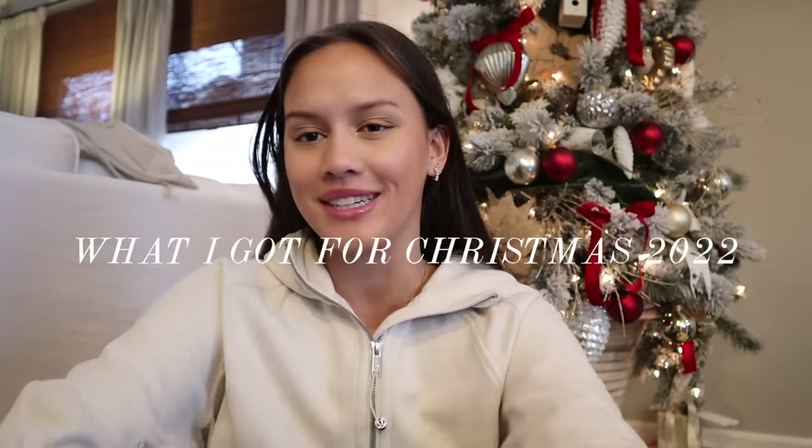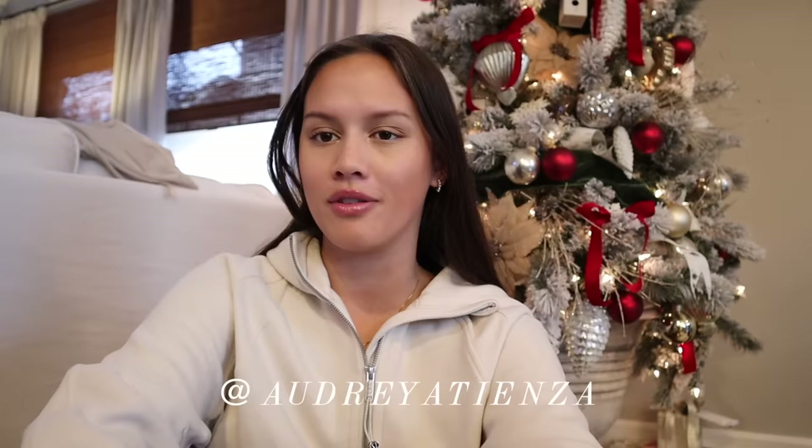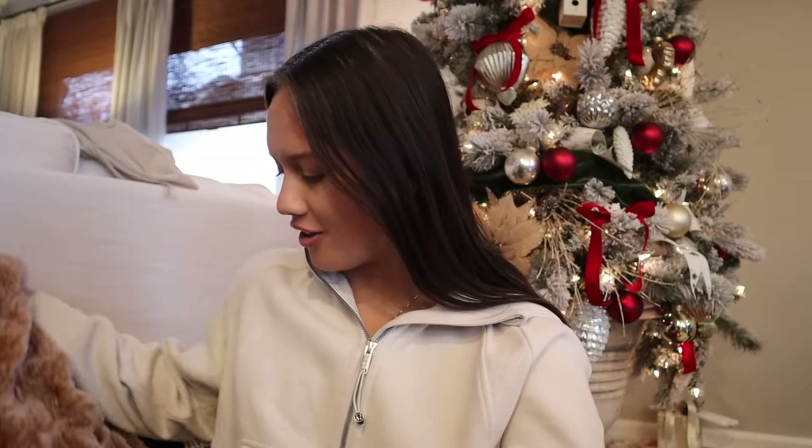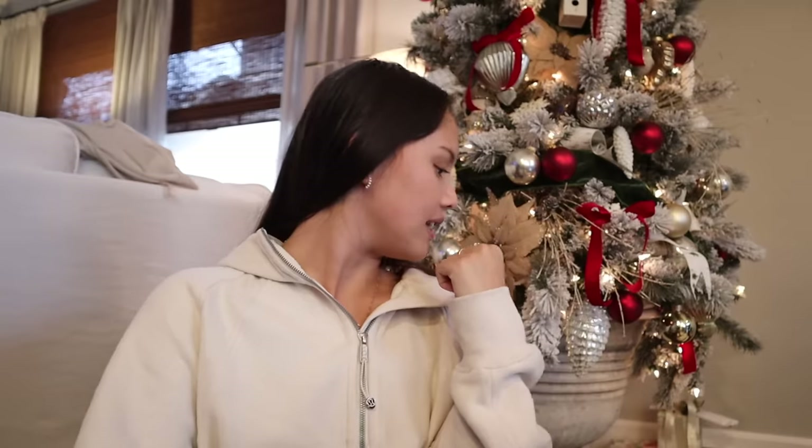Hello guys, welcome to what I got for Christmas 2022! I hope you all had a wonderful holiday with your families. I'm home from college and just spent the whole day with my family yesterday, so it's really great. I love watching these videos — this is not meant to be anything more than fun, just showing what I got. I'm super thankful for all of it and just to be able to be with my family this holiday season. I'm not sure if I should start or end with my stocking.